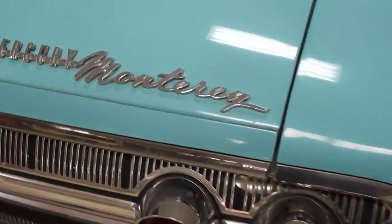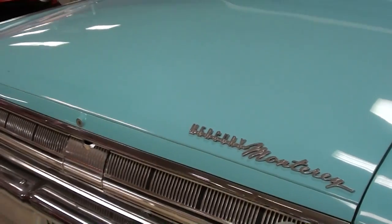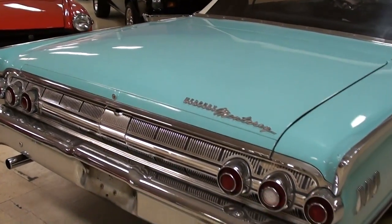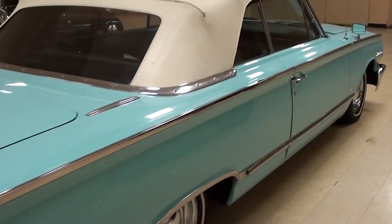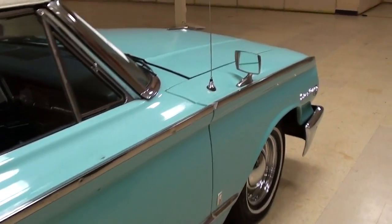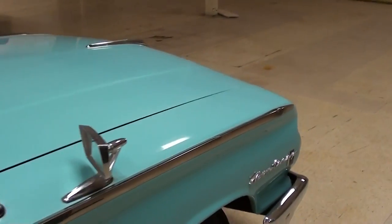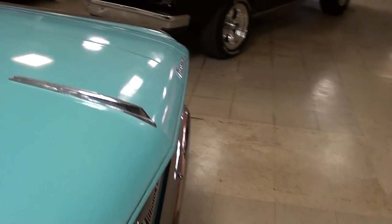And it has dual exhaust with chrome tips. Right here on the deck lid, you have a Mercury Monterey badge. Definitely a sharp looking car. And this one's powered by the big 390, the FE series V8. I'll go ahead and pop the hood and we'll take a look at that.